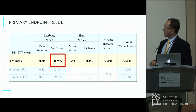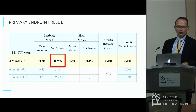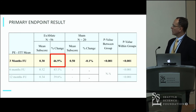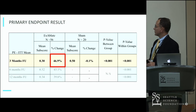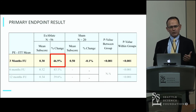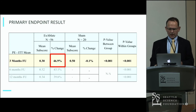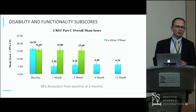Here's the primary outcome measure at three months — percent improvement in the overall CRST score for Parts A and B. There was about a 47% improvement in the treatment group and essentially 0% improvement in the sham group. This was very significant both in terms of baseline comparison for the treatment group and between the two groups. Patients in the sham arm who then crossed over to have treatment also had a very significant improvement in their overall score.